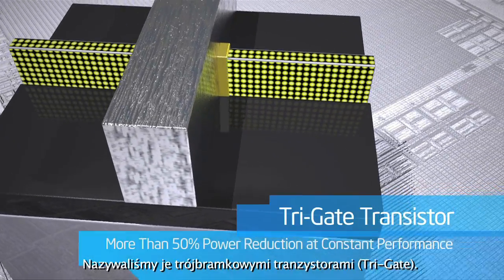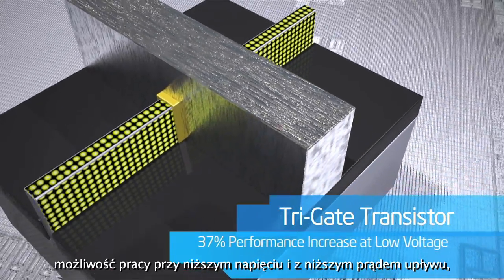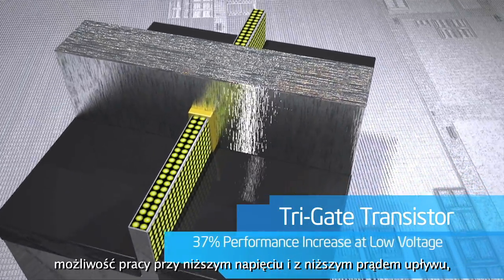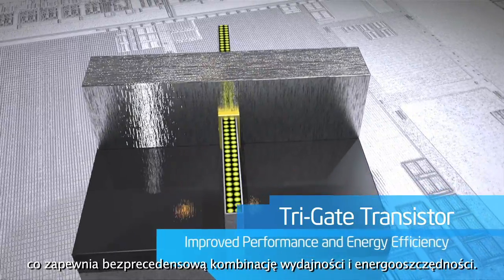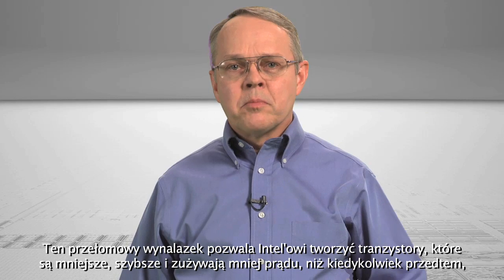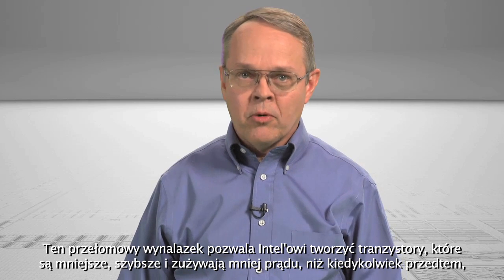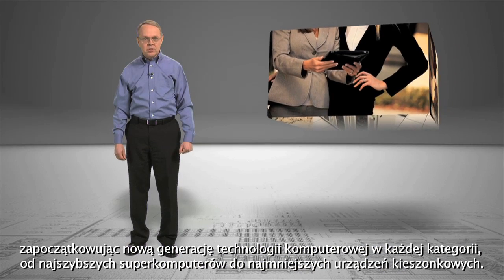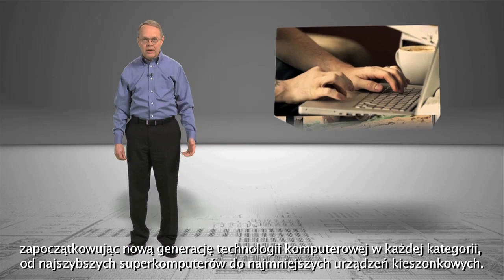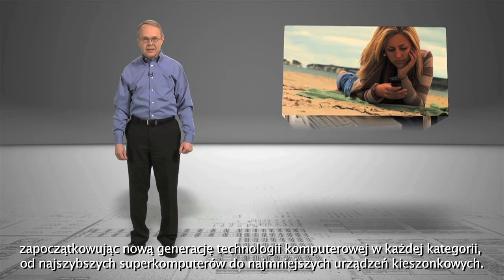We call this a tri-gate transistor, and its real advantage over planar is the ability to operate at lower voltage with lower leakage, providing an unprecedented combination of improved performance and energy efficiency. This breakthrough invention allows Intel to create transistors that are smaller, faster, and use less power than ever before, enabling a new generation of computing technology in every category, from the fastest supercomputers to the smallest handheld devices.